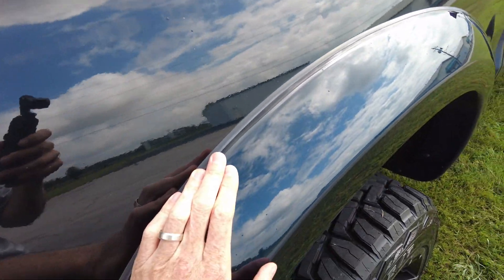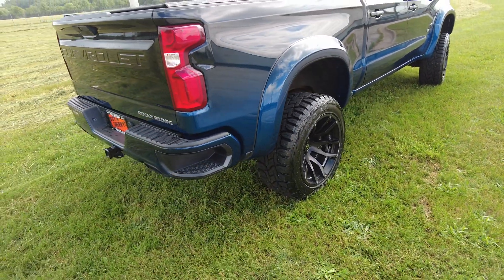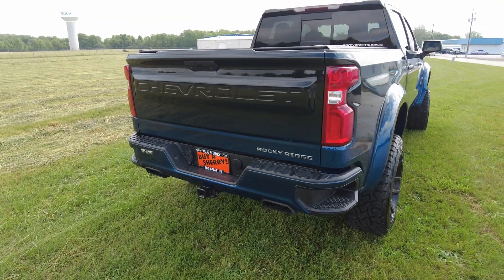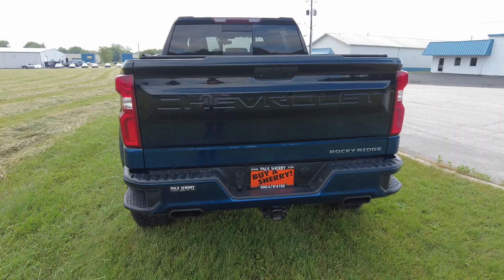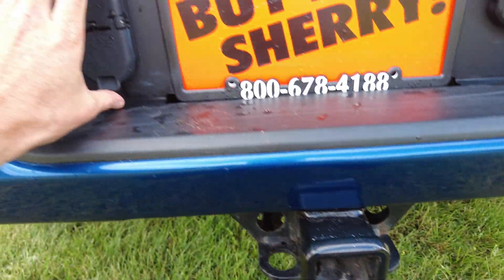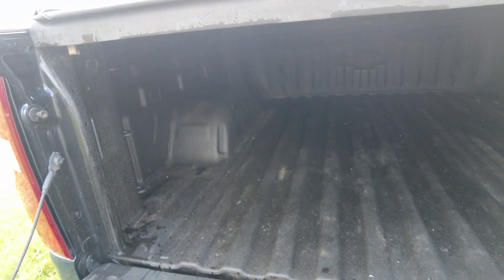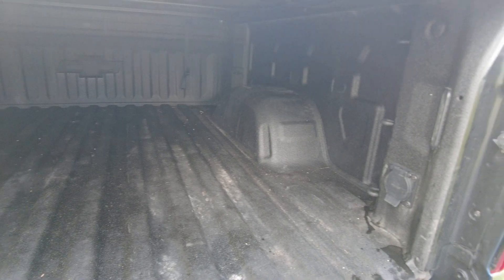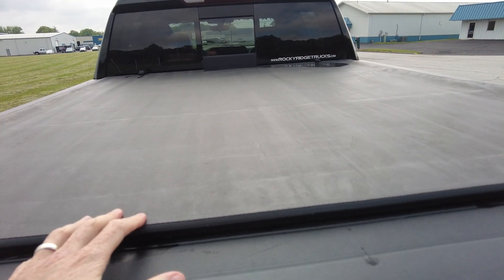They put fender flare extenders on it to keep the wheel tucked in and keep the slop off the side of the truck — try to, anyways. Dual exhaust coming out the back here — performance exhaust system. You're still able to tell it's got a two-inch receiver and all the appropriate wiring: four pin and seven pin. Backup camera, dampening tailgate. The trailer wire is hooked into the factory brake controller. Spray-in bed liner and roll-up tonneau cover.